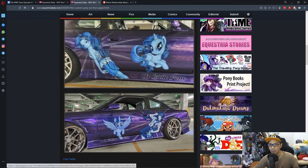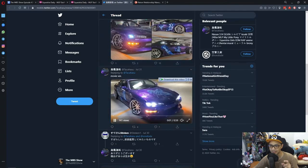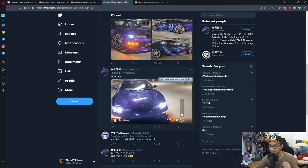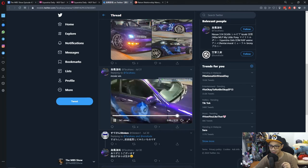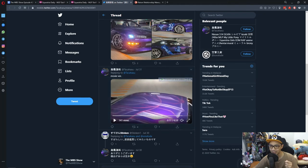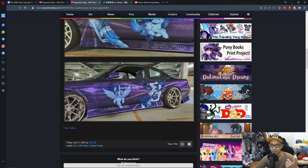I forgot — there's a shot of the roof too, and the roof looks really nice. Look at that detail work. That is just awesome. Yeah, it's just awesome — for lack of a better word, awesome.